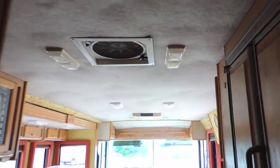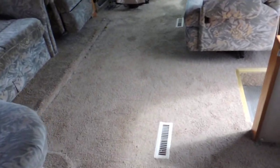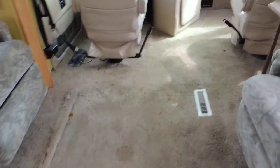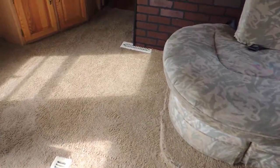Two roof air units — one in the back, one in the front. Somebody has replaced the carpet from front to back in this unit. Carpet looks nice, not factory, but they did a decent job. There's a little bit of wear on the corner there on the slide-out.